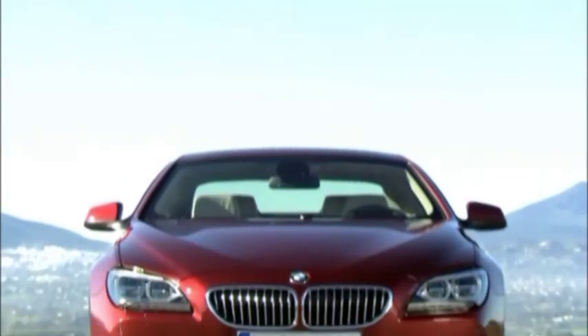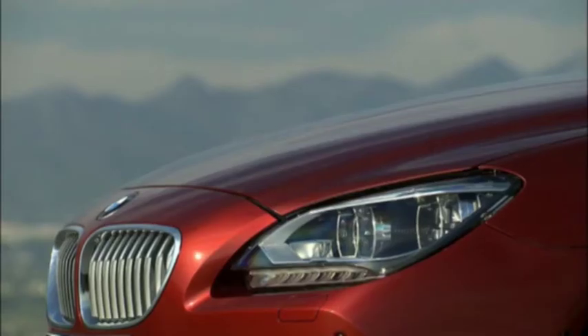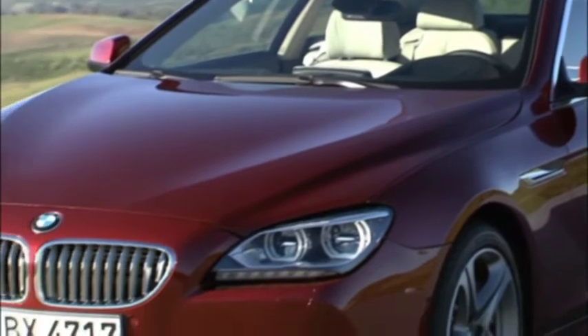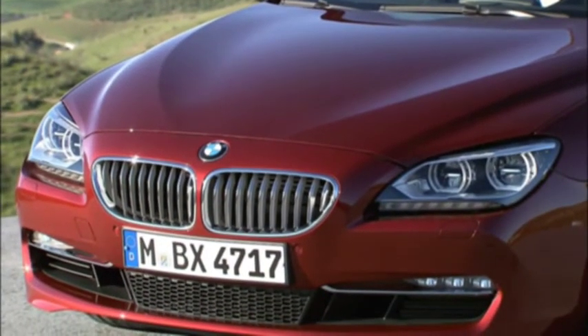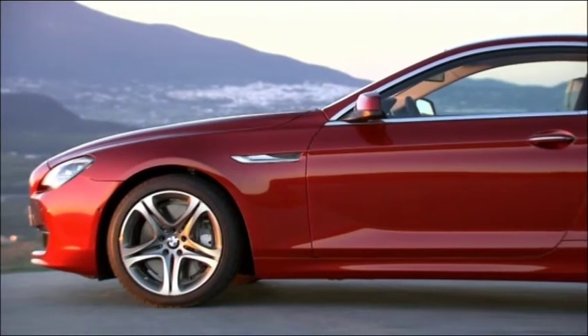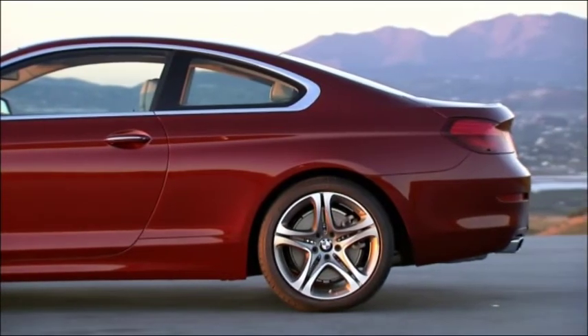The impressive front section is dominated by the large BMW kidney grille, which is now tilted slightly forwards. Above that, the BMW logo. The contour lines of the undulated engine hood give the impression of a forward-surging wave. The flowing wave-like motion extends along the side towards the back. The athletic body with its prominent crease lines is nicely contrasted by the seemingly light passenger compartment.